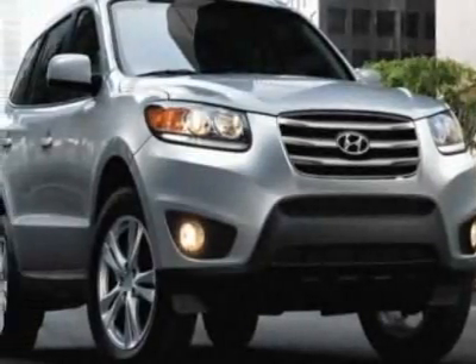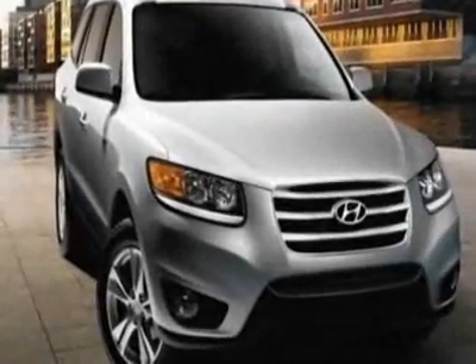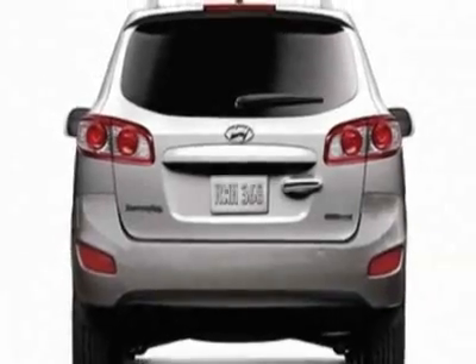Come take a look at this new 2012 Hyundai Santa Fe. For your protection, this vehicle has a full factory warranty. This Santa Fe boasts a 3.5-liter engine and has a 6-speed automatic transmission.